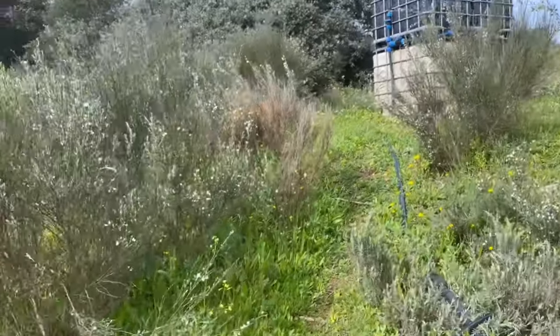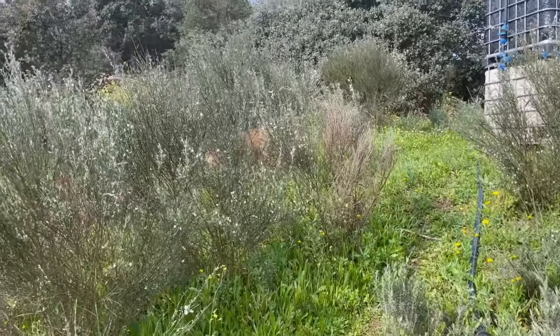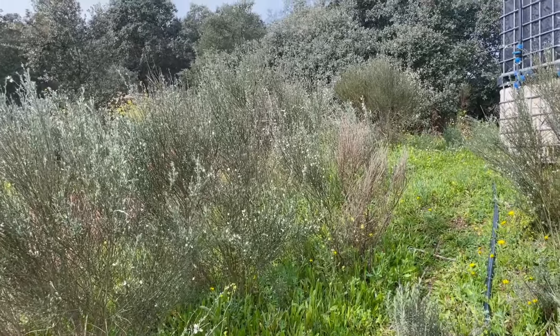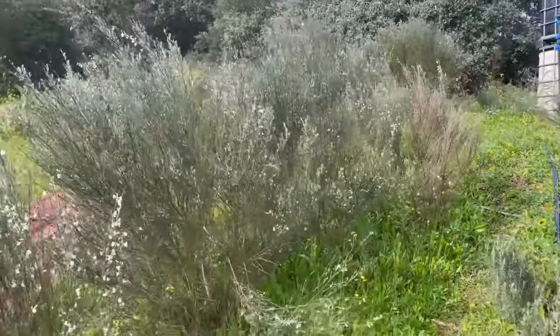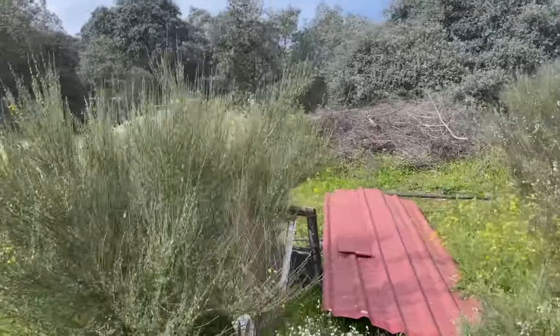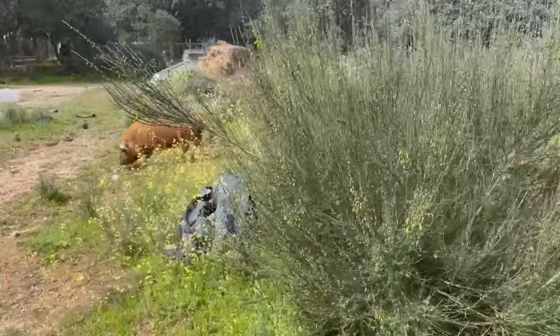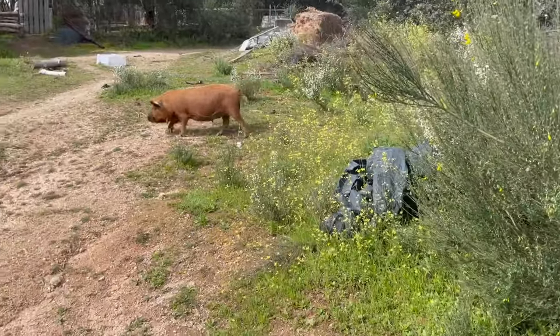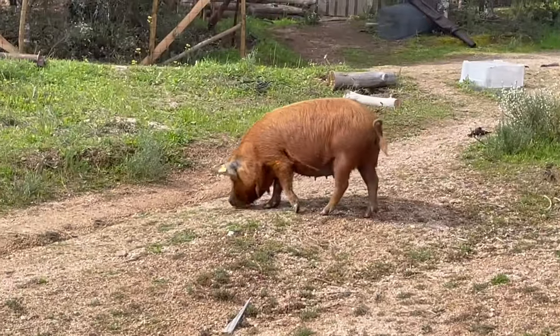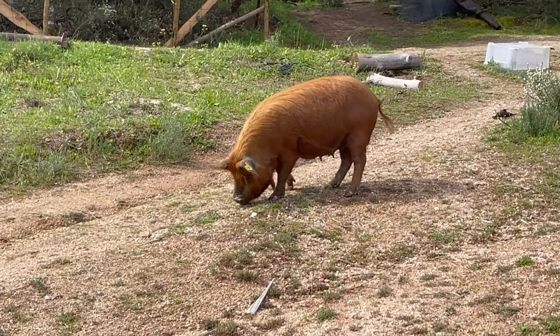I just got home and I can see Gingerbread is out! I'll have to go and see where she escaped from. They've been in the whole time. Hey Gingerbread — waiting for me to get back and then escaping! I'll have to see how she got out.